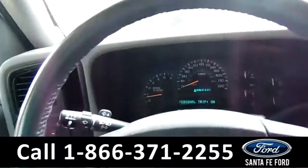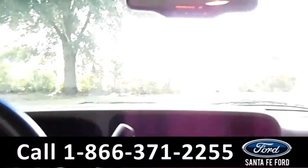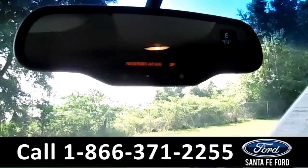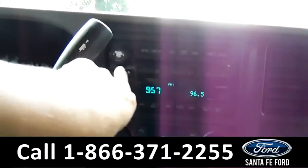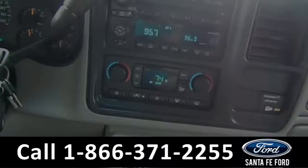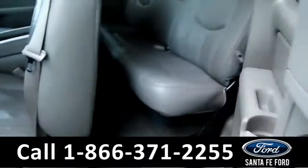If you hit this button it changes your different options and display up here on the mirror. You have an outside temperature display, a digital compass, and OnStar for your safety. Over here there's AM/FM radio, a CD player, and heat and air conditioning which works great.